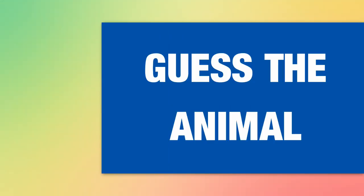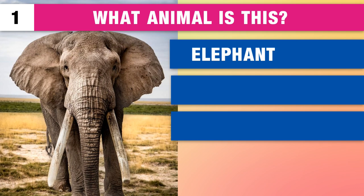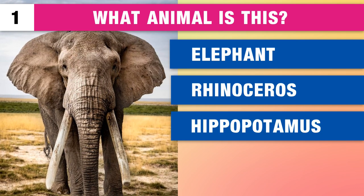Let's test your basic knowledge about the animal kingdom. What type of animal is this? An elephant, rhinoceros or hippopotamus?